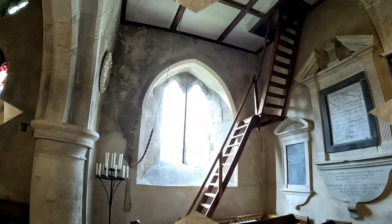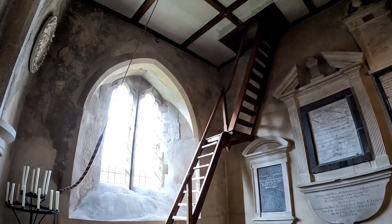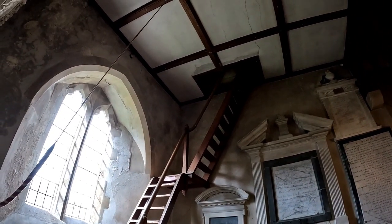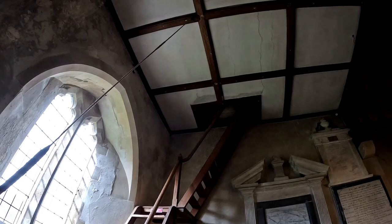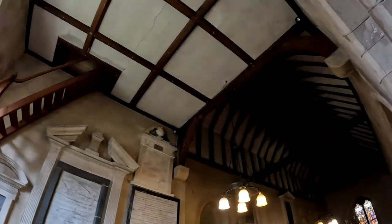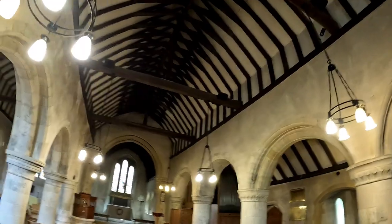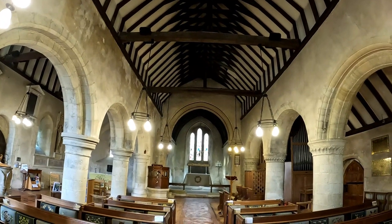Just underneath here is the bell tower — that's the ladder going up to it. There are six bells in the tower: I believe five are dating from around 1740 to 1745, and the sixth was donated to the church in around 1939 or thereabouts. There are some substantial timbers in the roof of this north aisle and likewise in the nave. It is a lovely church — I really do like the feel of this church.